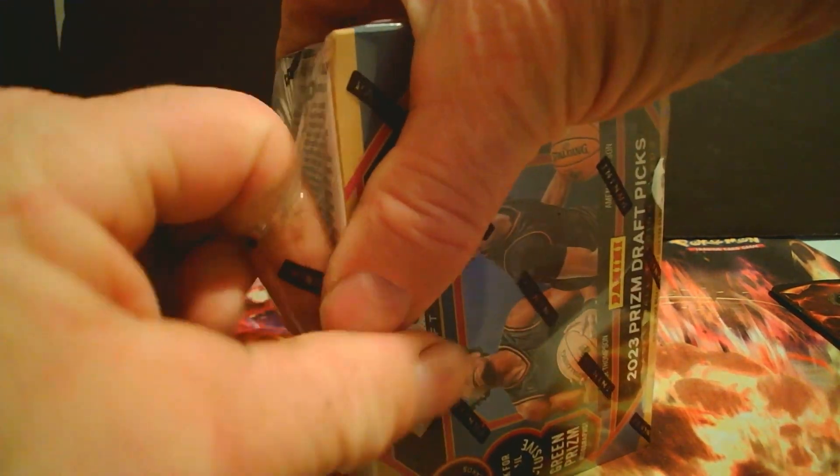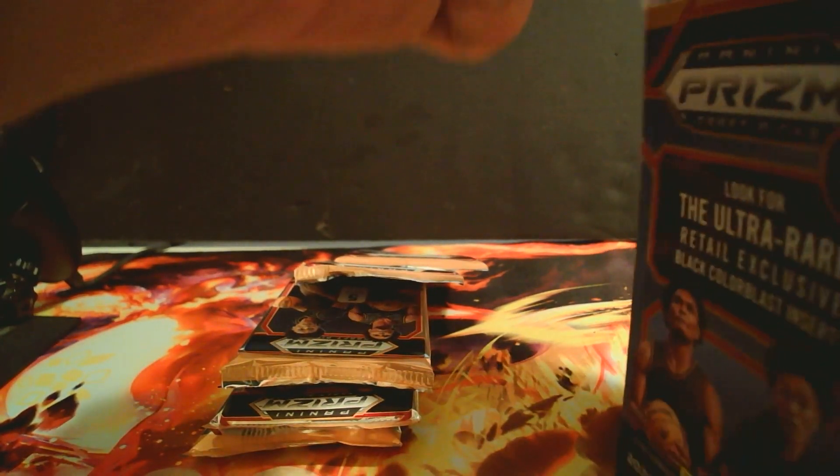Let's get it open. You can get lucky and pull anything good out of here, or just a bunch of garbage. We've got our six packs — three and three.